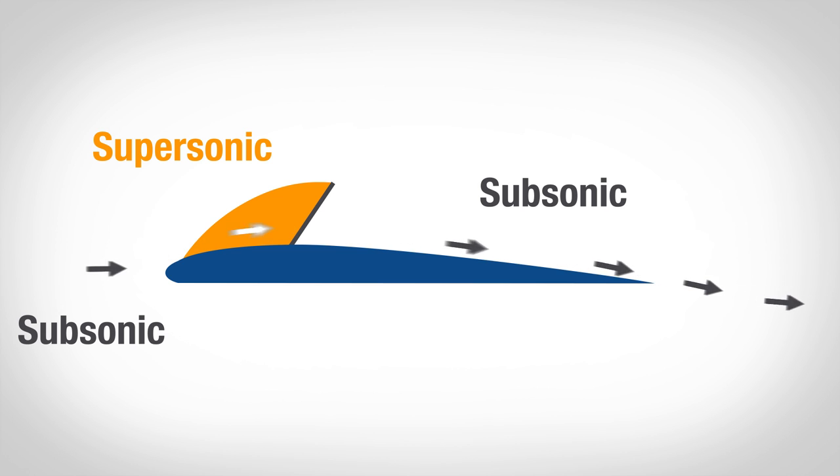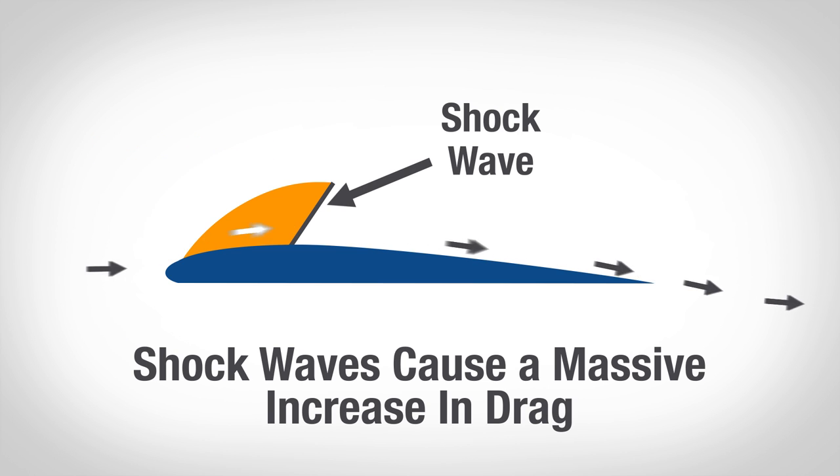As that slows down into the subsonic range, it creates a shockwave, which bleeds energy through drag and can cause the airflow behind it to separate. By sweeping the wing, we actually delay the supersonic flow and raise the critical Mach number, by tricking the wing to make it feel like it's flying slower than it really is.